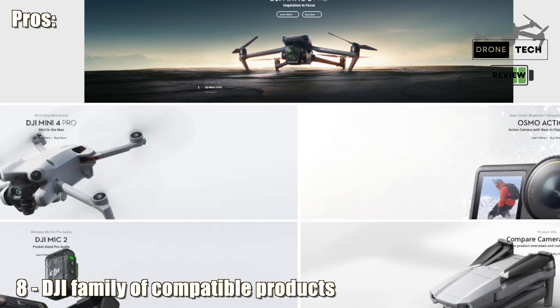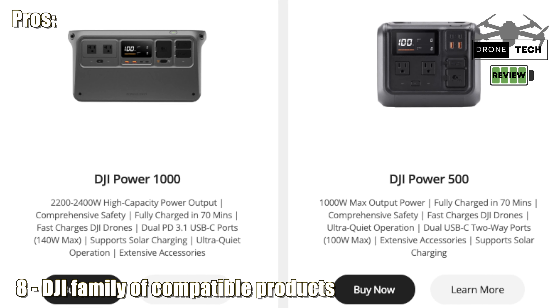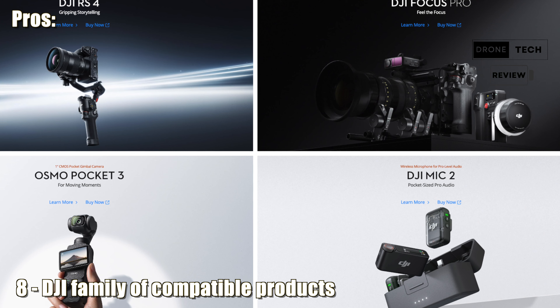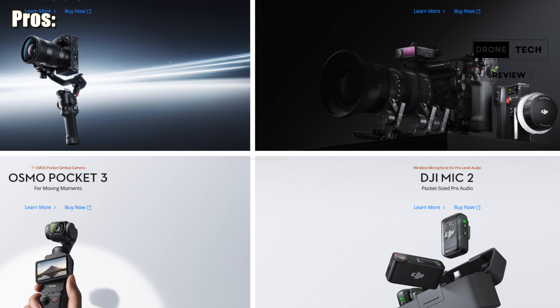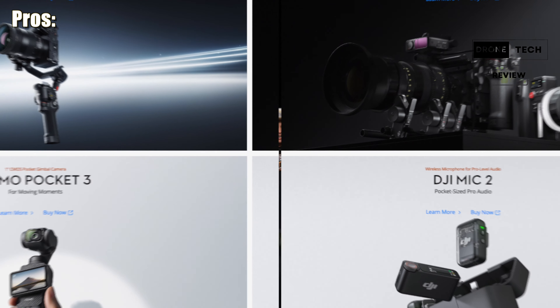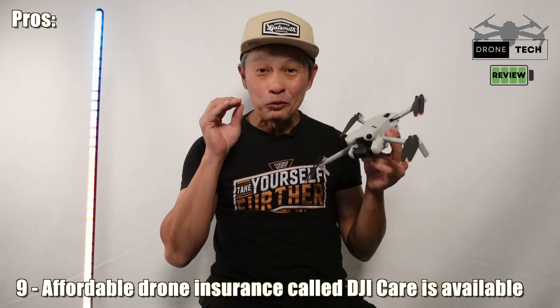Number eight is that DJI is backed by a powerhouse company that keeps introducing new products — new drones, new power stations that work well with and charge the drones effectively, a suite of handheld gimbals, microphones, and more products to come.